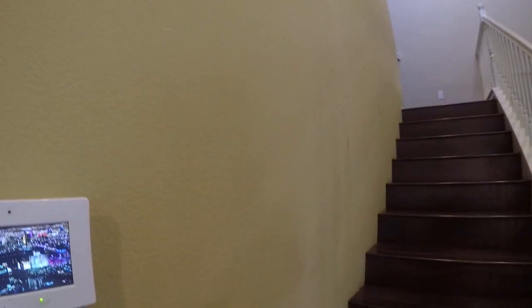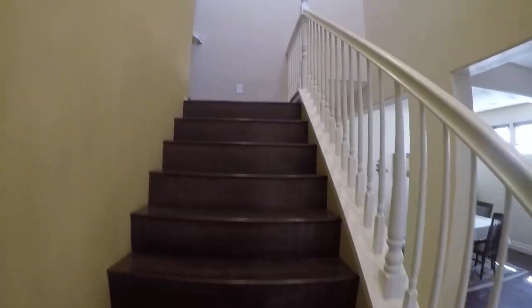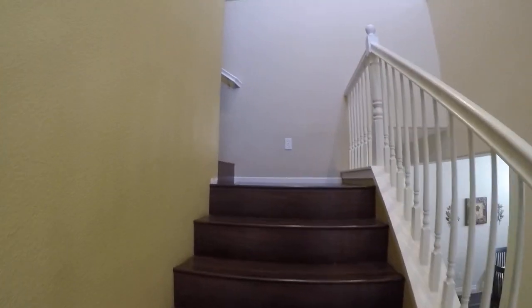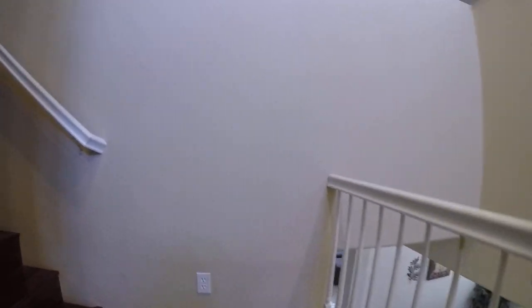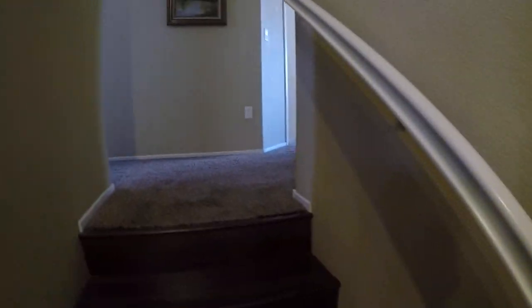This wall needs to be repainted. There are enough marks on it that I would definitely think it needs to be repainted. Touch-ups on this wall. The carpet upstairs.